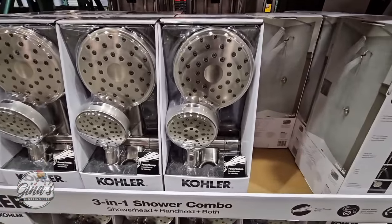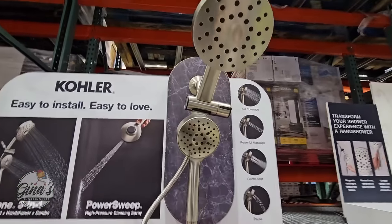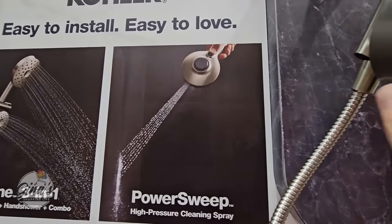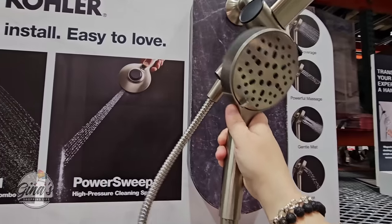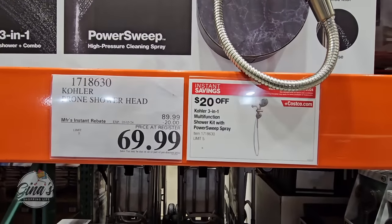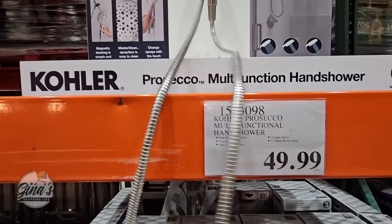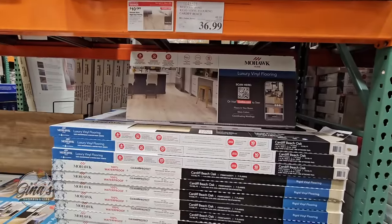The Kohler 3-in-1 shower combo — I've mentioned this before. I purchased the previous edition and we had an issue with a specific part, so I ended up returning it and getting a single shower head. This new edition has a power sweep, which is definitely new, plus a magnetic connector, and was easy to install. It's on sale for $69.99 with a $20 savings. The single shower head I got for $50 has been working really well, so you do have some options.